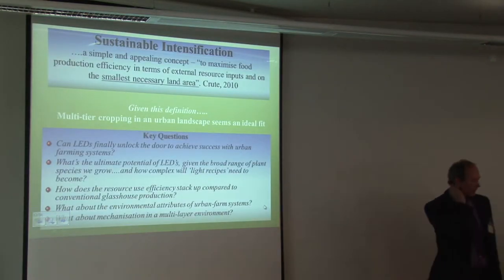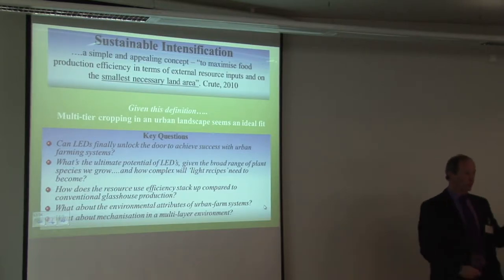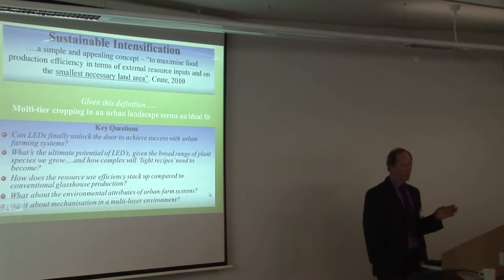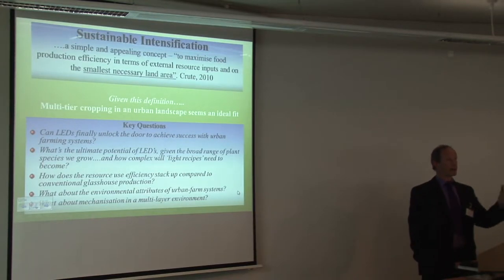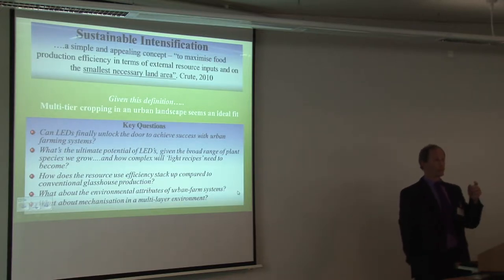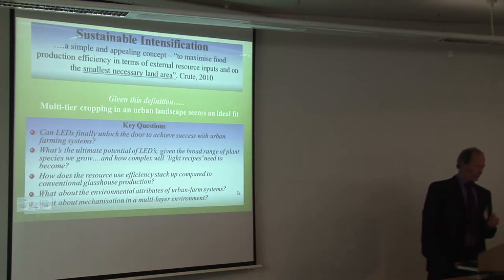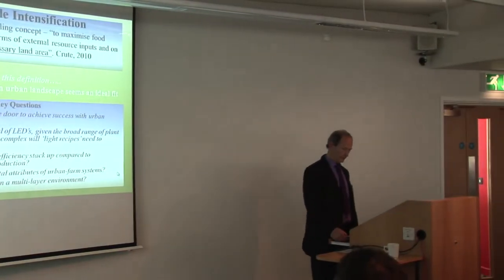There are key questions here. Can LEDs finally unlock the door as a cool light source — cool in terms of temperature — to achieve success with urban farming systems? What's the ultimate potential of LED lighting across the broad range of plant species? Each species will have a different response to light, and how complex will light recipes need to be to get maximum output? How does resource use in a stacked system compare to conventional glasshouse production? Is it cost-effective to do it on multiple layers, or is the cost of input too great for the output? And what about mechanisation, because labour costs handling crops at height will be massive?